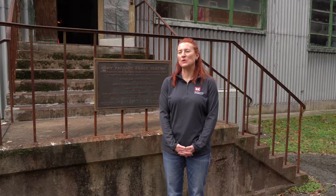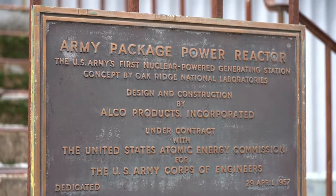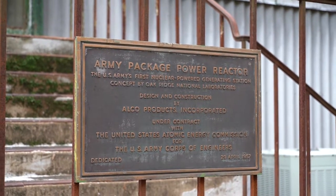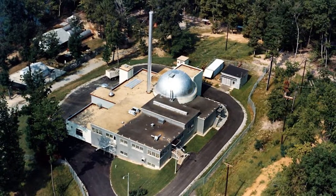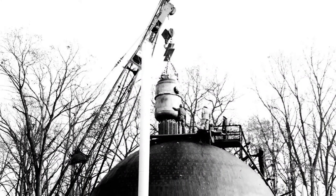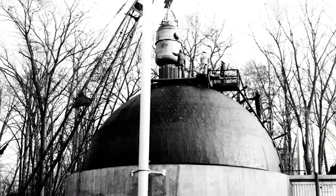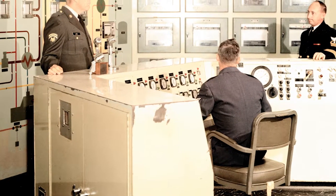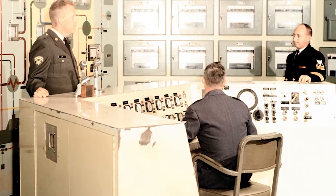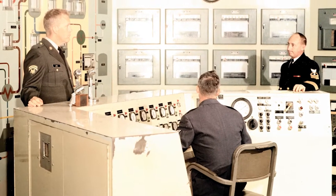Hi, I'm Brenda Barber. I'm the program manager for the Deactivated Nuclear Power Plant program with the Baltimore District Corps of Engineers. Today, we'd like to take you on a tour of the SM-1 Deactivated Nuclear Power Plant located at Fort Belvoir, Virginia. This facility was constructed in 1955 and operational by 1957 until it was deactivated and decommissioned in 1973. This facility was a joint effort of the DOD to train employees from the Army, the Air Force, and the Navy in the operation of a nuclear power plant. So come along with me as we tour the facility.